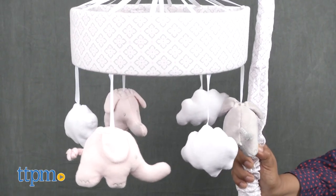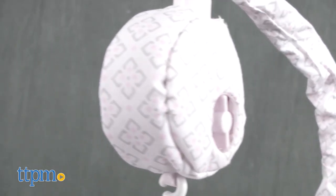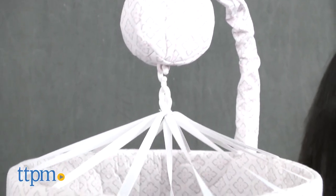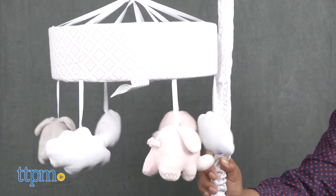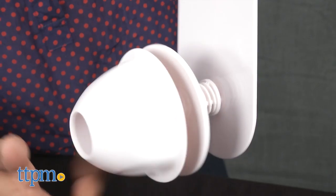This is a crib mobile with seven hanging toys and a music box that plays Brahms lullaby. This classic crib mobile attaches easily to most traditional crib rails and can be detached when baby is old enough to sit up and pull themselves up to standing and possibly tug at the toys. The wind-up musical box plays Brahms lullaby and a motor helps spin the mobile carousel around. No batteries are needed.